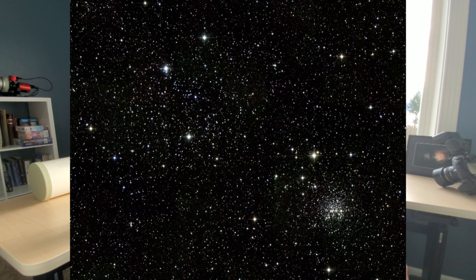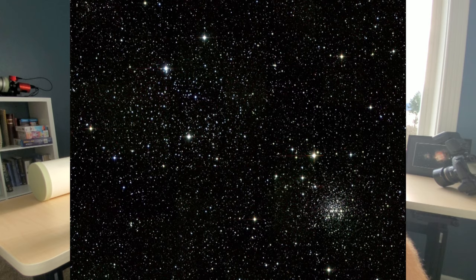M35 in Gemini is a really cool, really big, really bright open cluster. It almost reminds me of a loose globular cluster. What's really cool is that it has another cluster right nearby — NGC 2158, which is a really dense, dim open cluster. From a dark sky with a bigger scope, or even a smaller refractor in good conditions, you might be able to spot that second little open cluster. It's like a really cool contrast — the smaller cluster is much further away and much dimmer, almost like a shadow of the big cluster.